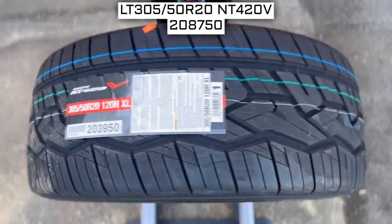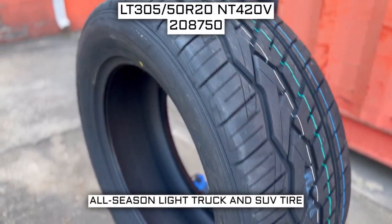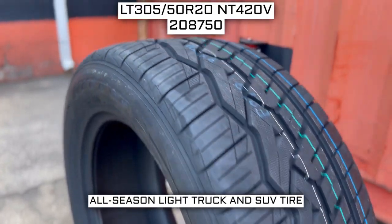Today we are looking at 305/50R20 Nitto NT420V tires. This is a Nitto brand tire from the NT420V series. This tire has a performance designation of all-season light truck and SUV tire.